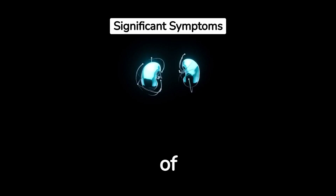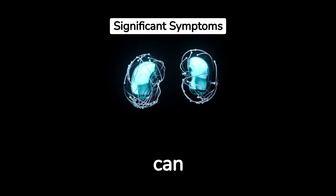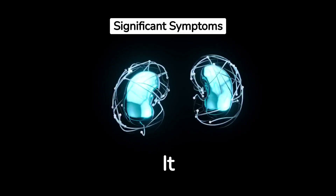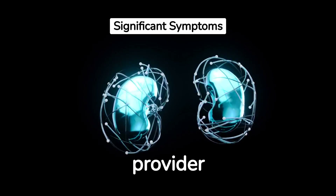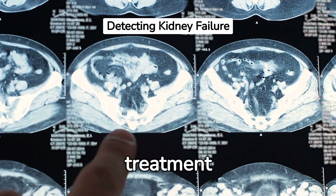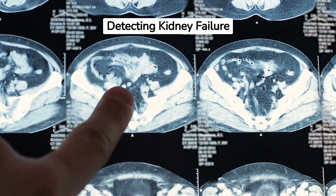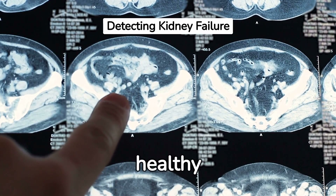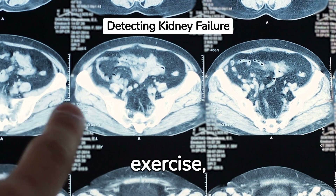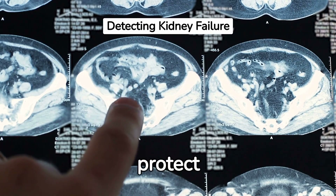Now you are aware of the warning signs of kidney failure. However, these symptoms can also be caused by other health conditions. It is crucial to consult your healthcare provider if you notice any of these signs. Early detection and treatment can slow or prevent the progression of kidney disease. Besides, adopting a healthy lifestyle, balanced diet, regular exercise, and avoiding excessive use of over-the-counter drugs can help protect your kidneys.